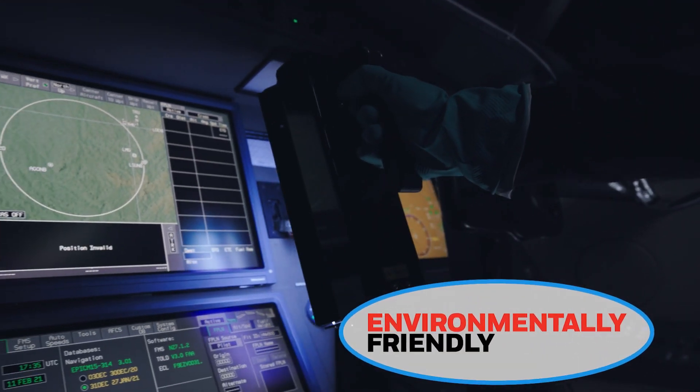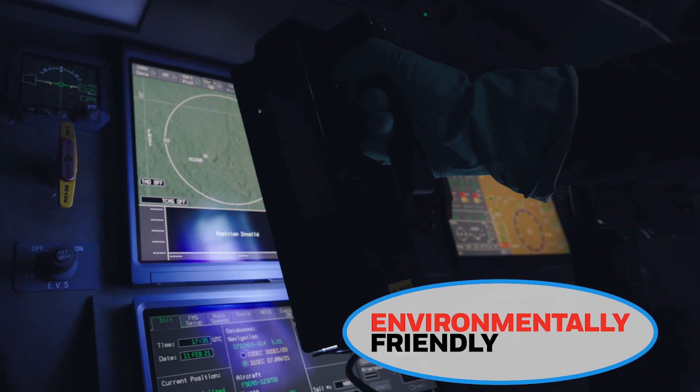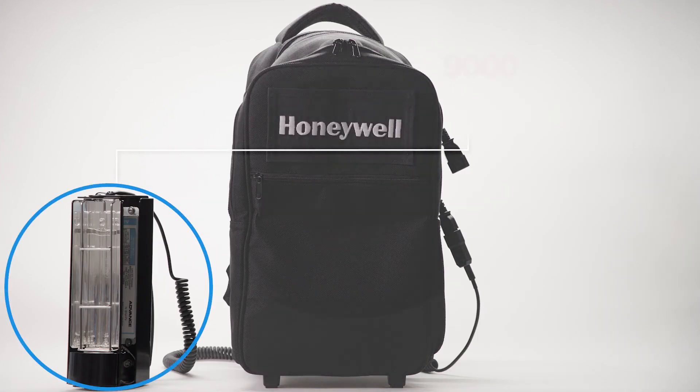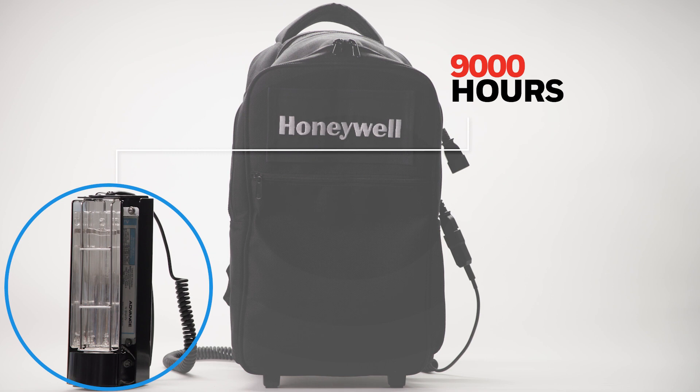The UV Treatment Wand is one of the most affordable and environmentally friendly systems on the market. Its lamp is rated for 9,000 hours of use and does not rely on costly chemicals, which leave behind undesirable residue.